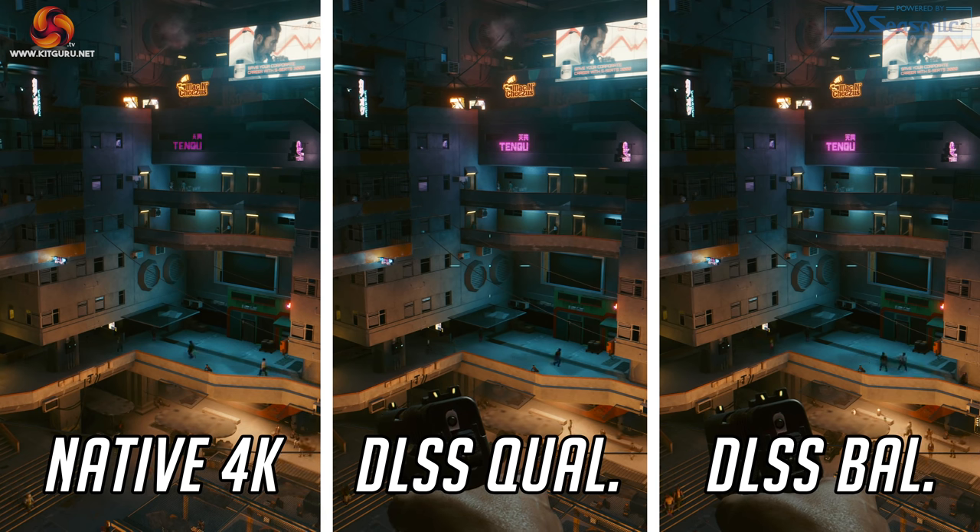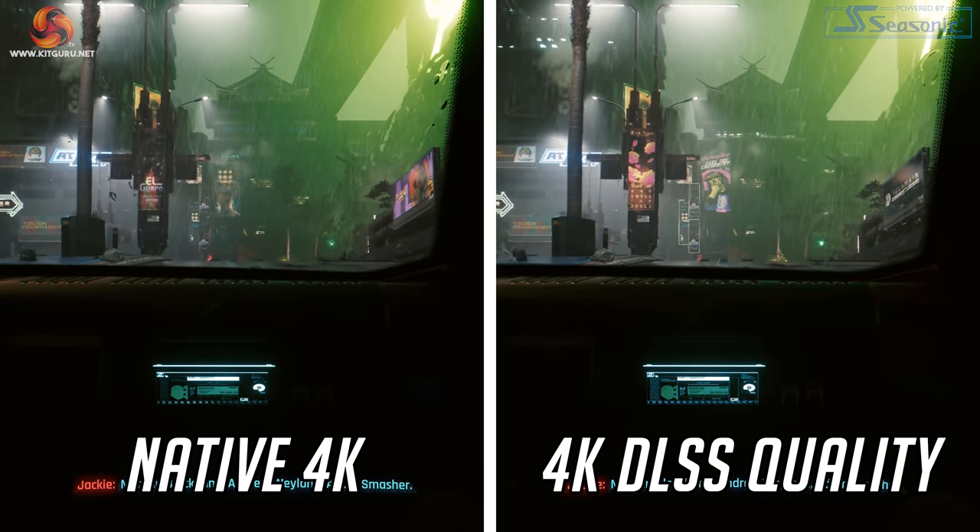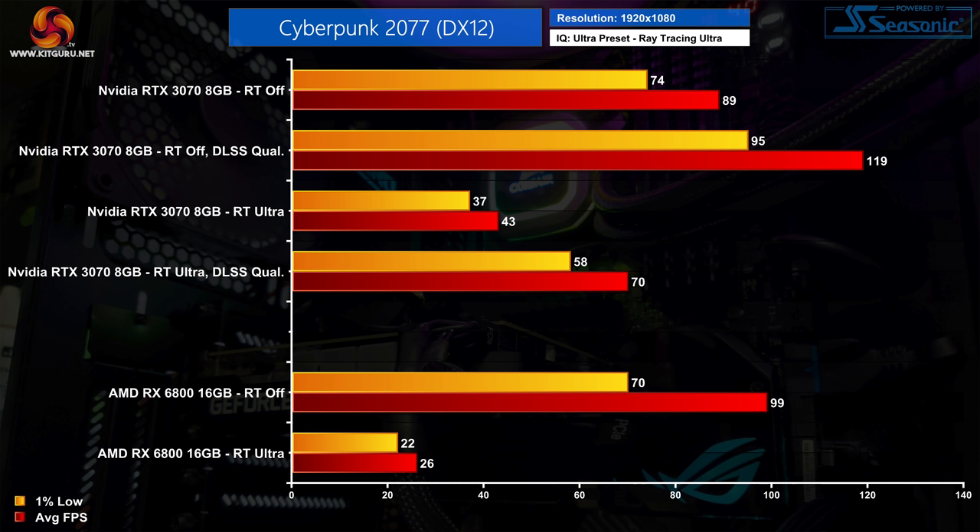Nvidia's RTX GPUs can also use DLSS to boost performance with only very minor changes to overall image quality. Comparing the RX 6800 and RTX 3070 again, we can see just how much of a difference DLSS can make. Without it, the RTX 3070 averages 43fps at 1080p using ultra ray trace settings — almost twice as fast as the RX 6800. But with DLSS quality mode, the RTX 3070 shoots up to 70fps on average — nearly 3 times as fast as the RX 6800 — clearly showing how DLSS is best used when frame rates are low to begin with.